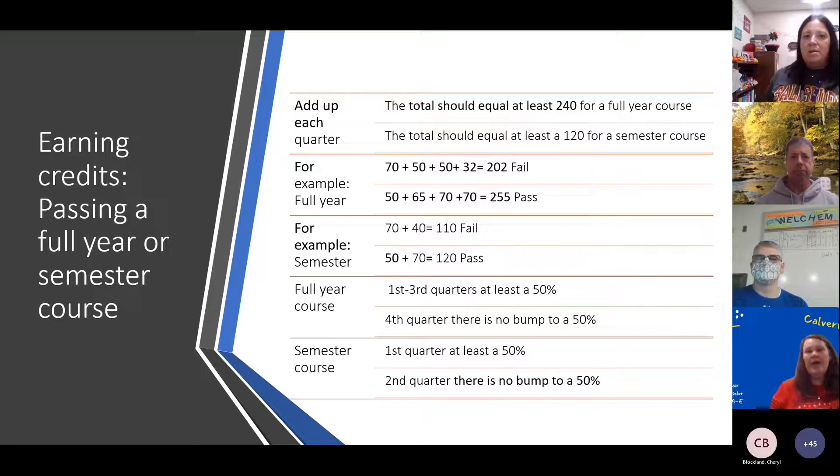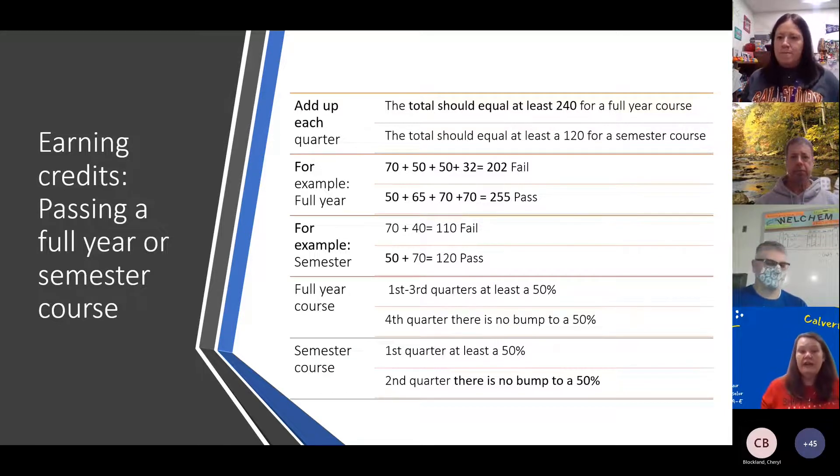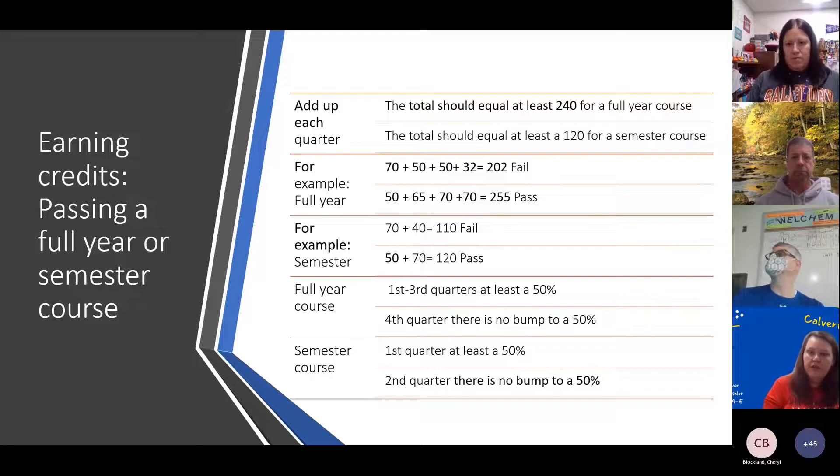This is Miss Sinclair, and I'm going to talk to you about how you're going to earn your credits for the year. When you look at each quarter, you're going to add up the numbers that appear there. For a full year class, you need to receive a 240 or higher to pass. If you take 240 and divide that by four, you need about a 60 each quarter.